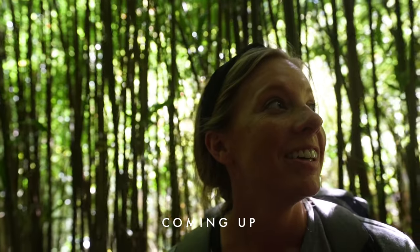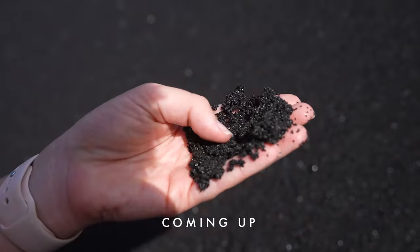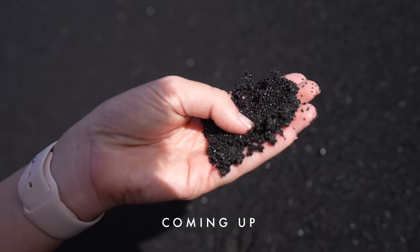We're in a bamboo forest right now. It's such weird sand — it's just very fine rocks, but it's so soft. It's just lava, like.